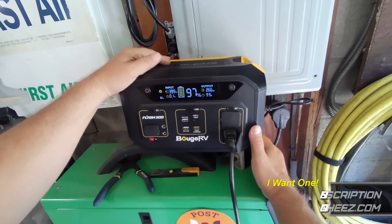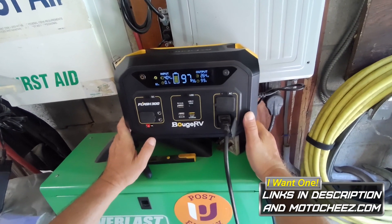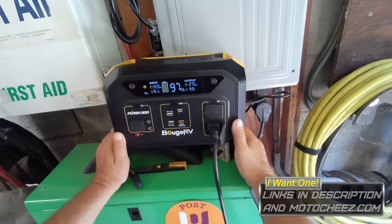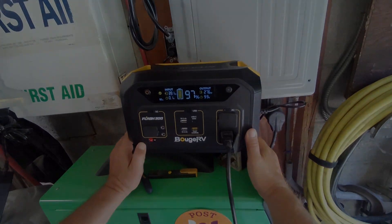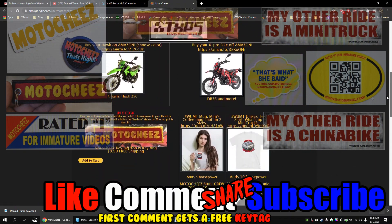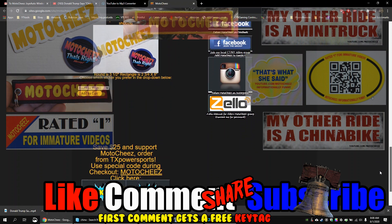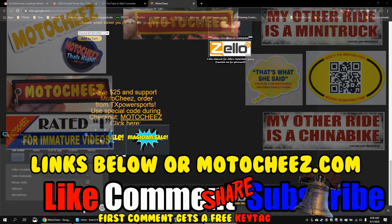If you're interested in one of these, there's a special discount code and link in the description below. Thanks for watching! Don't forget to like, comment, and subscribe — hit the bell for new video notifications. Links for products used are in the description and on motoshese.com.